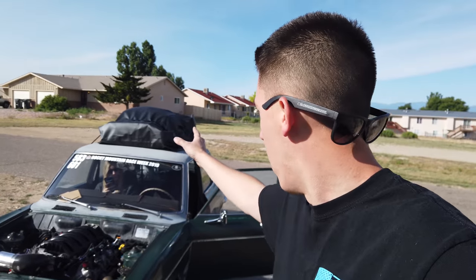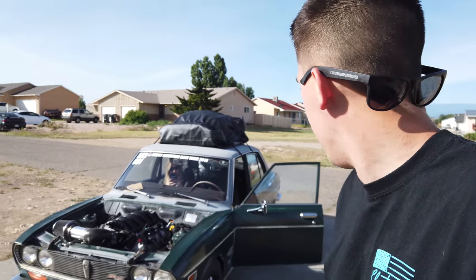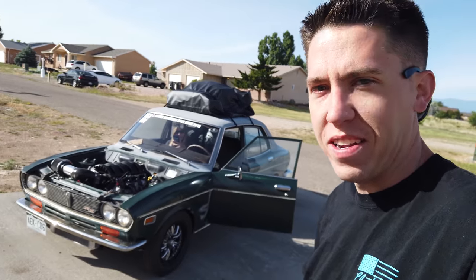Got the roof back on with all of our luggage, so it's probably looking like a road trip car, right? All right guys, let's hit the road.